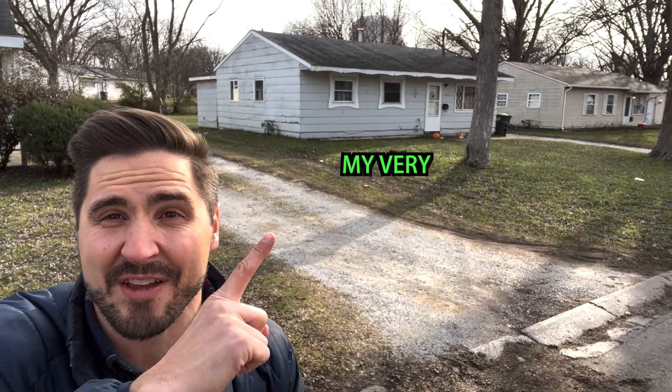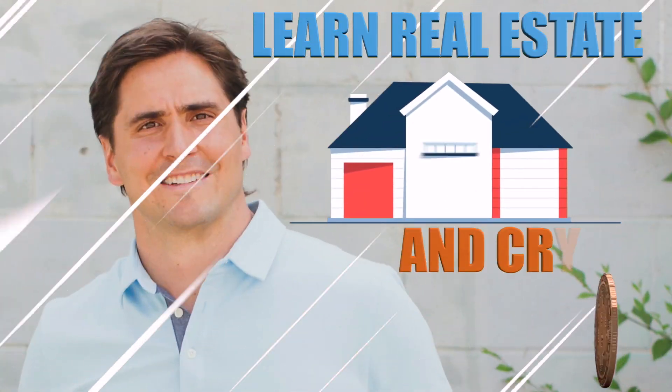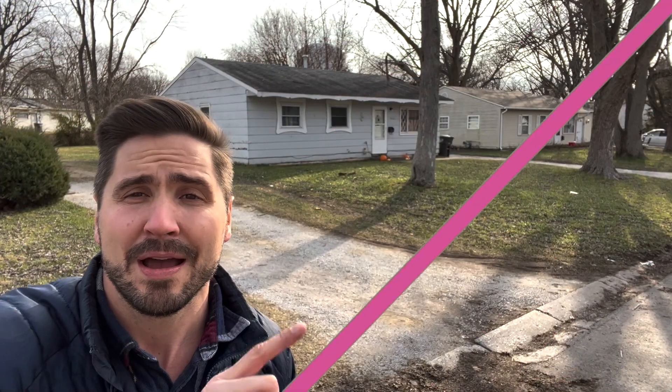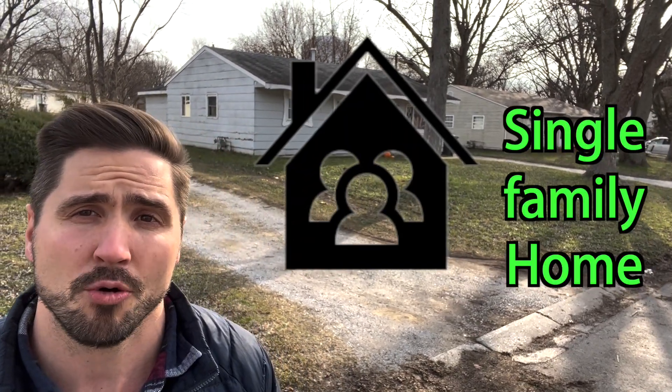Hey guys, Jay Layman here on a windy, cold, wintry day. But I want to show you this property — it's my very first real estate property that I purchased. We talk about all things real estate on this channel, and today I want to talk about single family home investing.